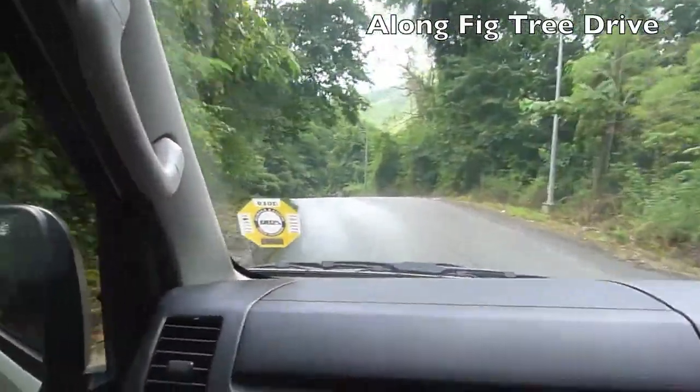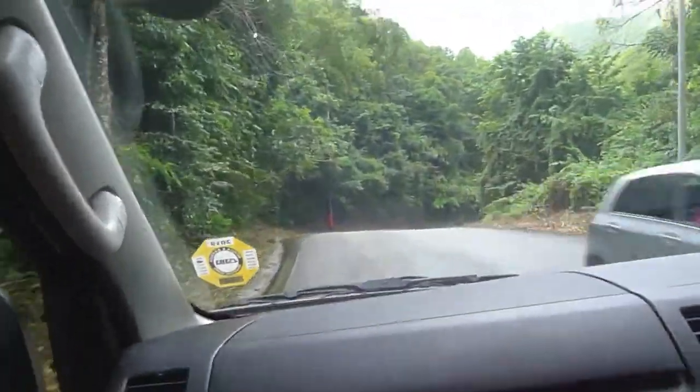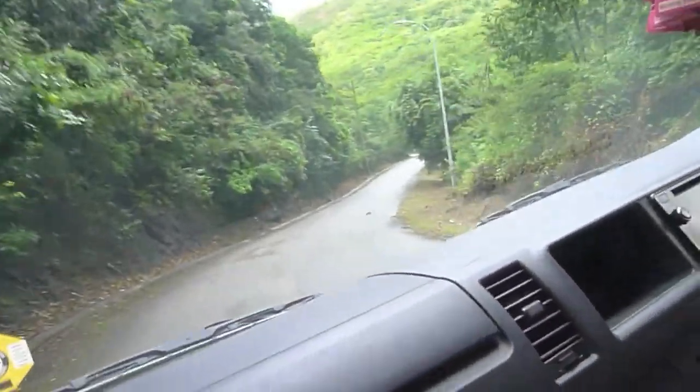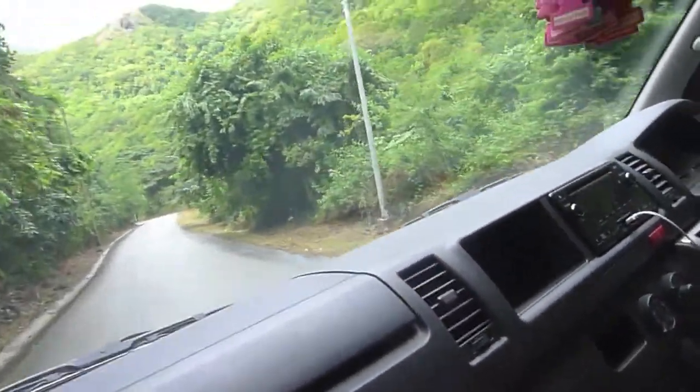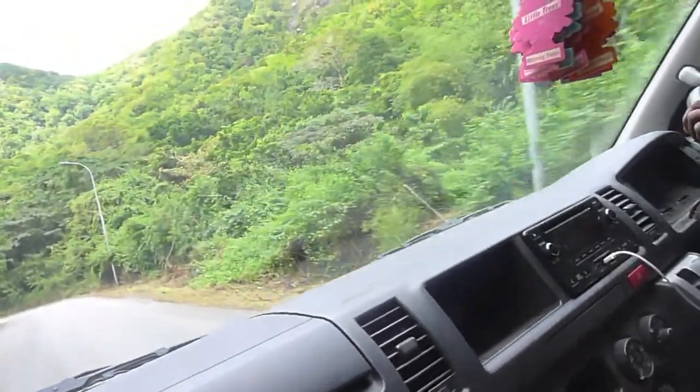So we're going down Victory Drive now. This drive follows the south coast of the island. We arrive in the fishing village of Old Road. I'm gonna make a stop when I reach down there, pull across — I try to see the neighboring islands, Montserrat and Guadeloupe.